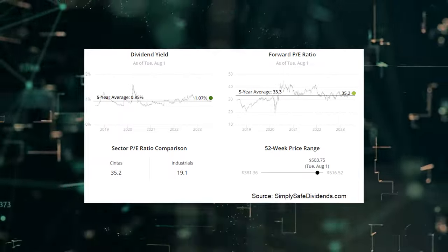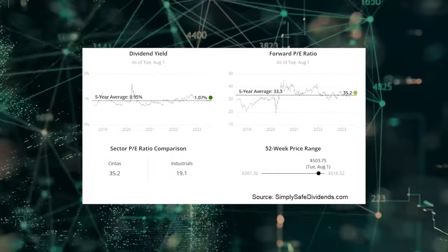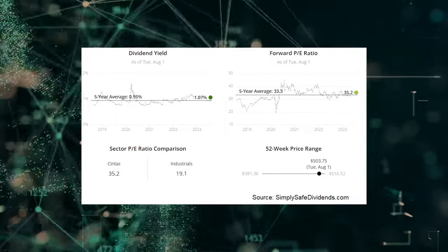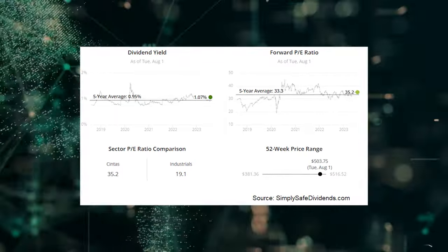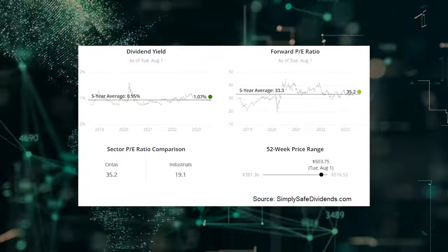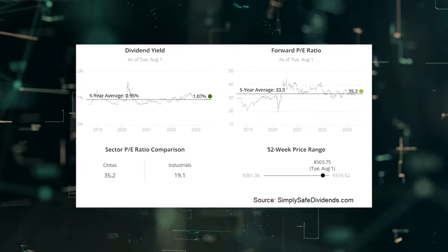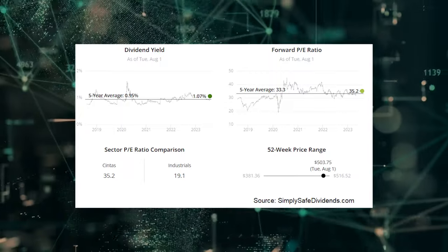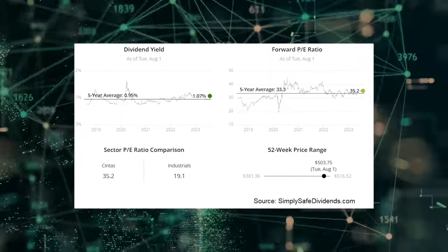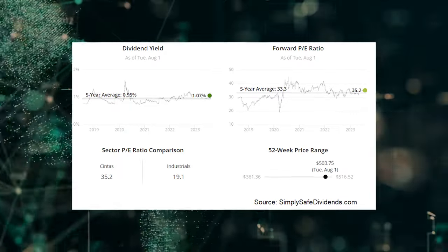Cintas isn't cheap, never is, never will be. Cintas has looked expensive for years, but the stock has been a monster anyway — up by almost 1,000% over the last 10 years. You tend to get what you pay for in life, and quality is worth more. Getting back to that total return story, the stock's 10-year compound annual growth rate with dividends reinvested is almost 30%. That's more than 10x your money in just a decade — a quick 10-bagger.